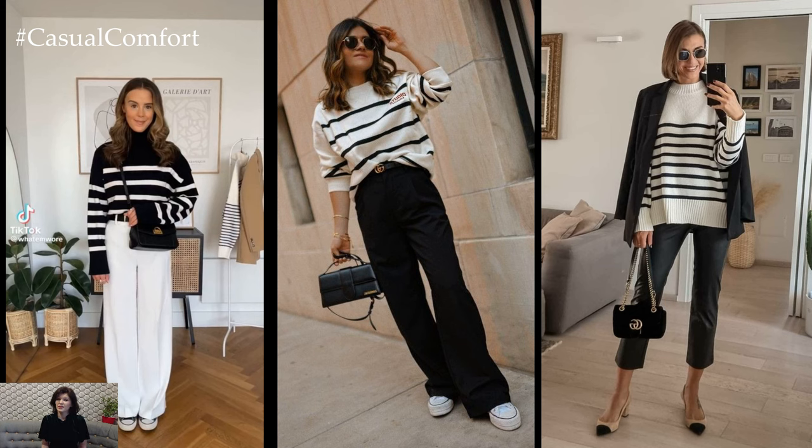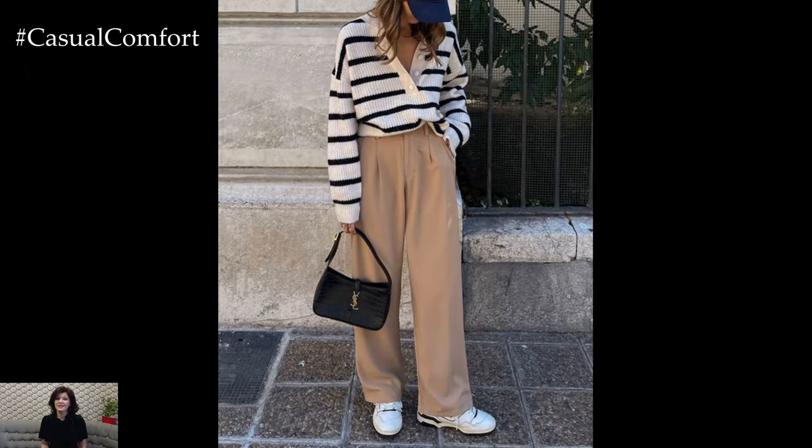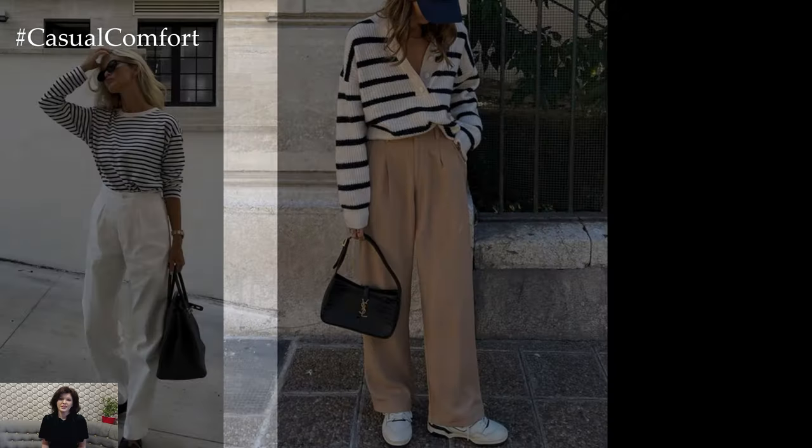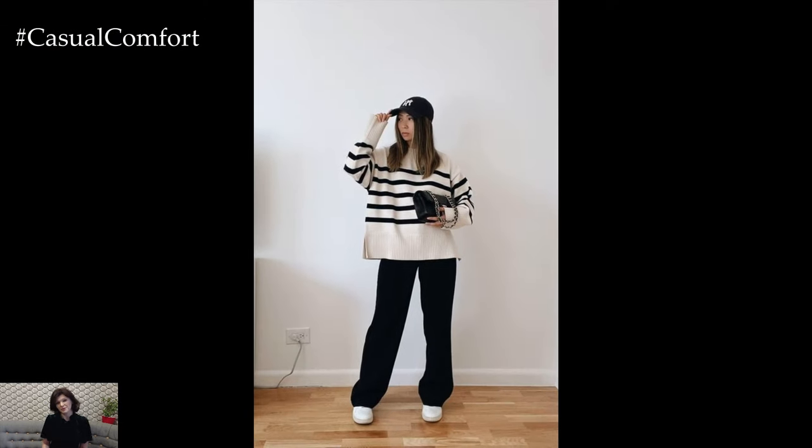When it comes to footwear, embrace the season with versatile options that complement the striped sweater outfit. For a casual and effortless look, pair the ensemble with white sneakers or espadrille flats for a touch of laid-back charm. If you're looking to dress up the outfit, opt for ankle boots or wedge sandals in neutral tones that add height and sophistication to the overall look.